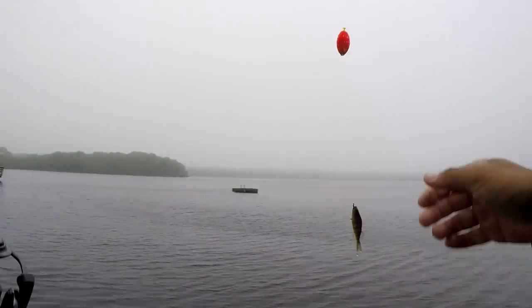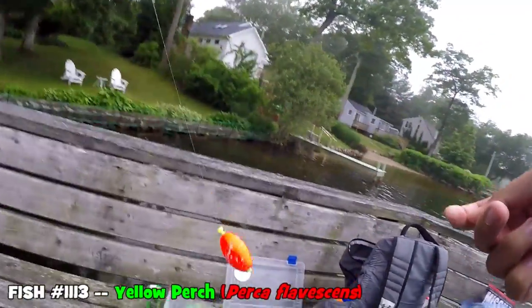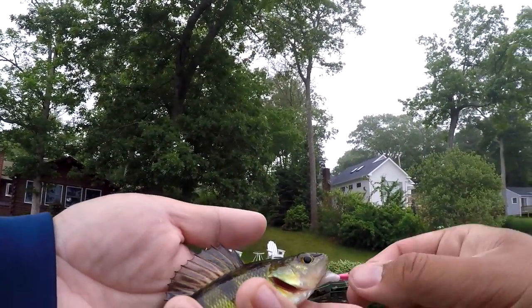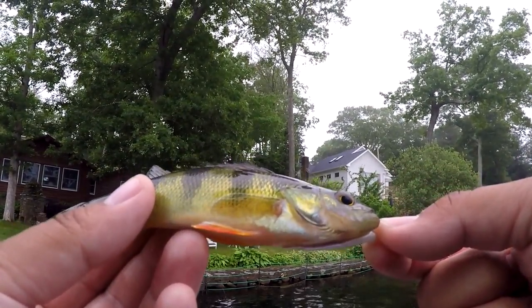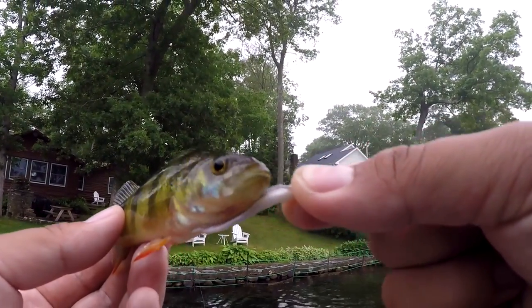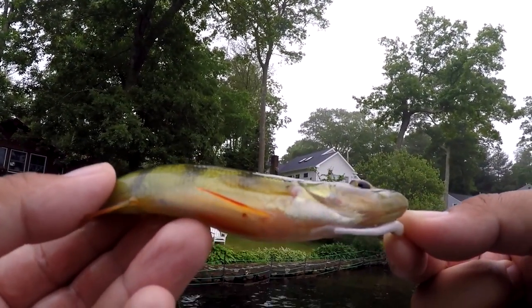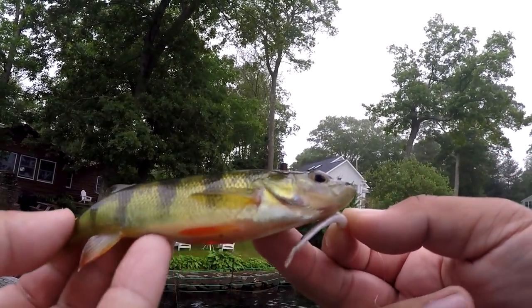Fish on! We've got a little bluegill maybe — but that's a good bait if it is. Oh, look at that, a little yellow perch! Small yellow perch. I don't want to use the yellow perch as bait for catfish later today, so I'm going to release this guy. There you go — we've got our second species of the day. Apparently there's some beautiful yellow perch here at Indian Lake.